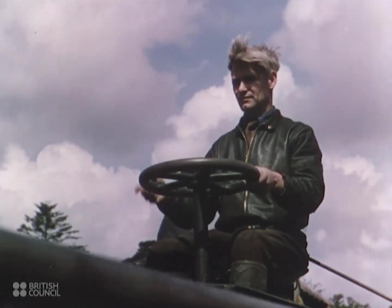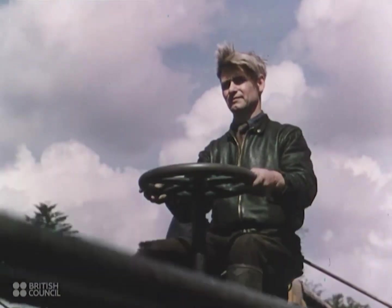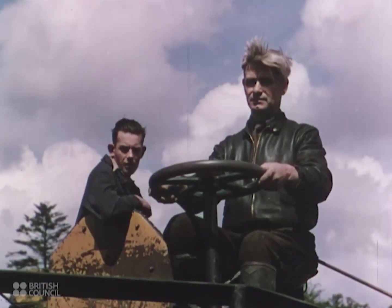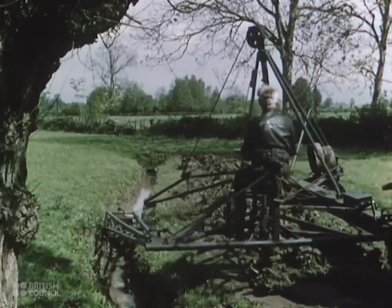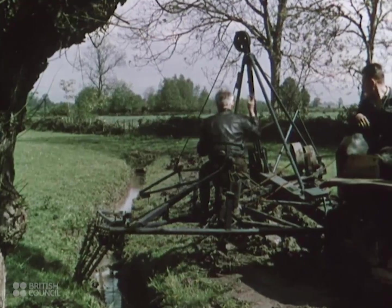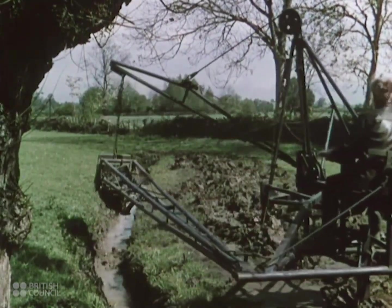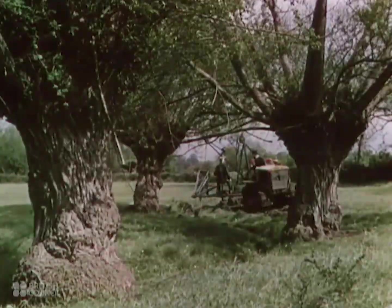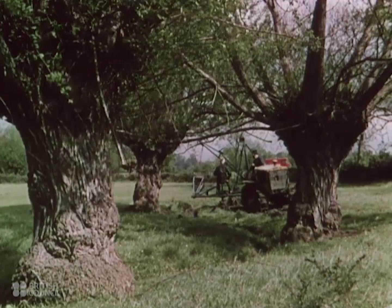Another working farmer has invented this handy ditcher. Good drainage is a vital factor in British farming. Without it, arable land would not be fully productive. Much of the best pasture land would quickly become useless.